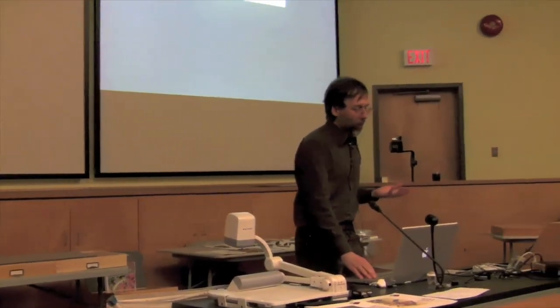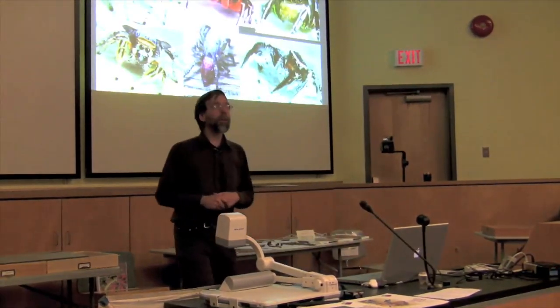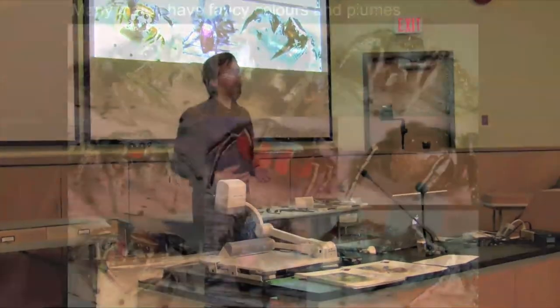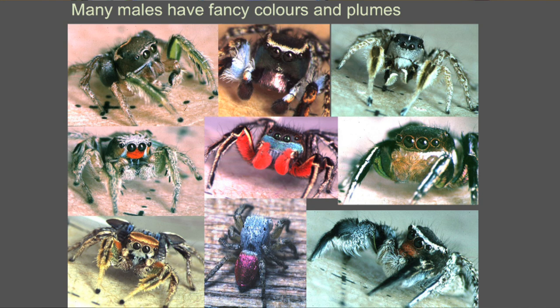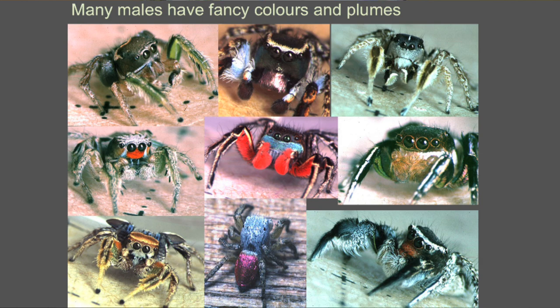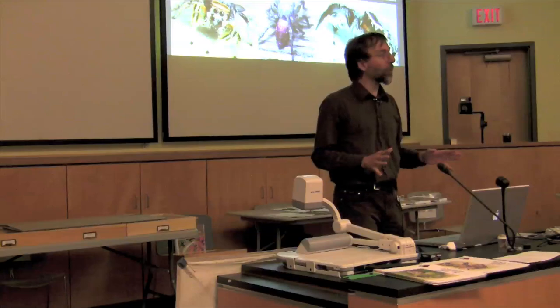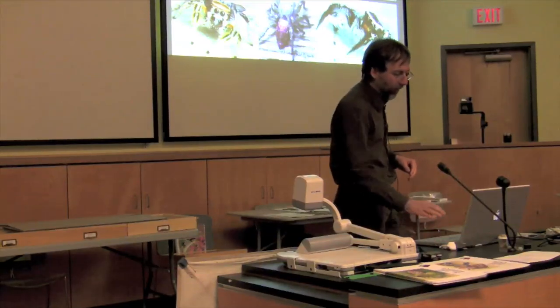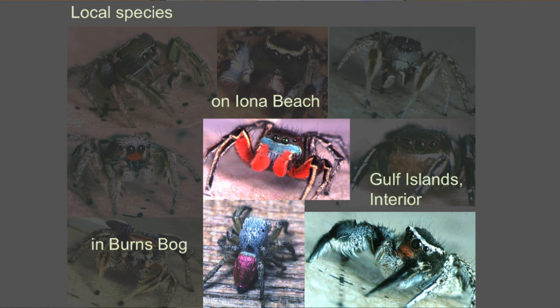The visual system not only affects their predatory behavior, but its effects are seen in the communication between males and females. You see many males — and the males only — that have incredibly colorful plumes and structures. This is a group of North American ones. You do not have to go to the tropics to find these amazing things. These three here are local — the one in the middle you can find on Iona Beach and some of the other beaches around here, for instance on Vancouver Island.